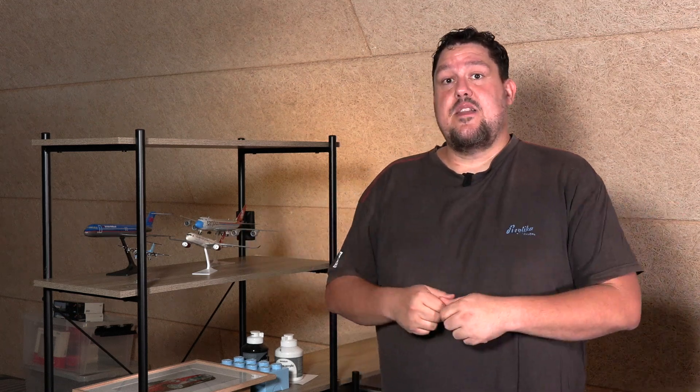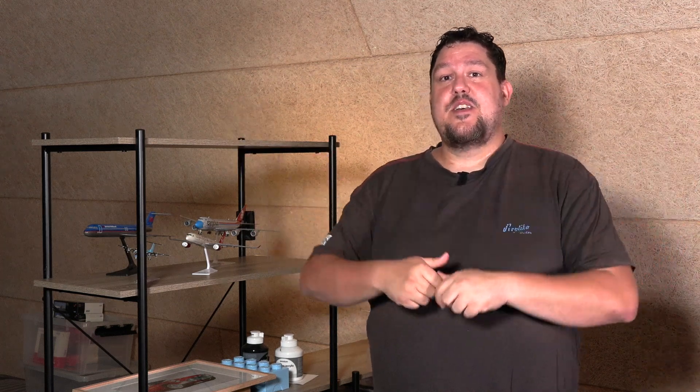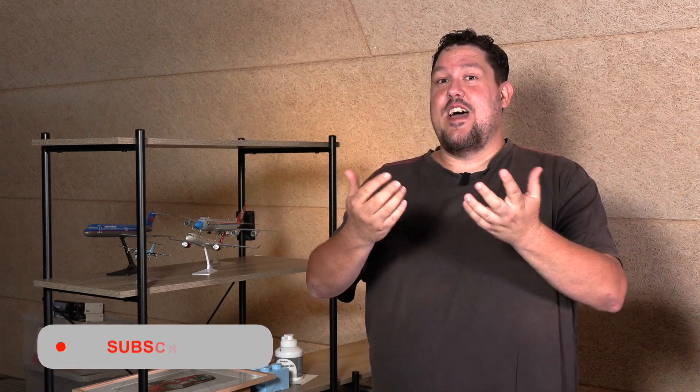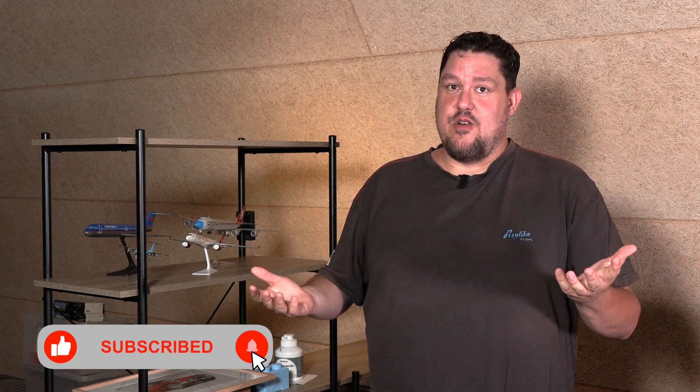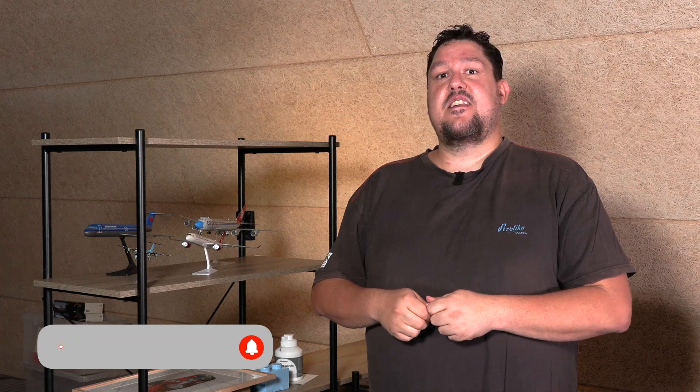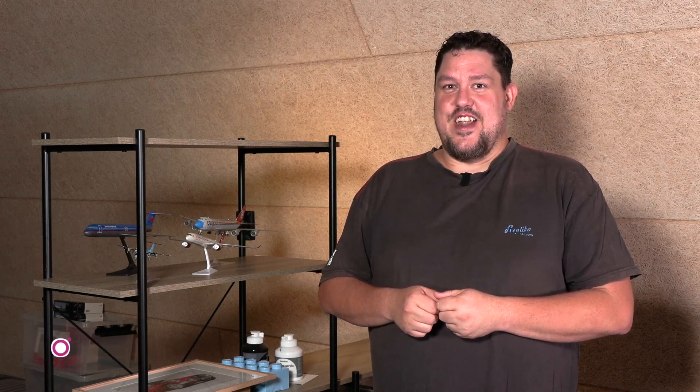What model do you think the Austrian Airlines will be? Let me know in the comment section below. And what do you think about the answers from the product manager of Herpa Wings? Also let me know in the comments. If you like this type of content, you're always welcome to hit that like button. If you're new around here and don't want to miss out on content like this in the future, be sure to hit subscribe. Thank you so much for watching, and see you in another video here on the channel.